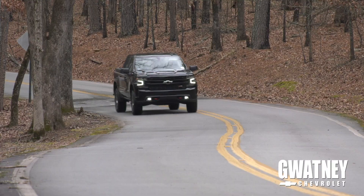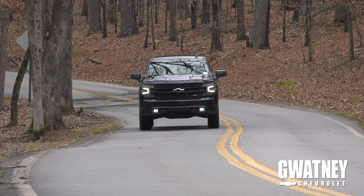Hi, I'm Blake Mitchell from Guadagni Chevrolet. I want to take you around the brand-new 2019 Chevy Silverado.